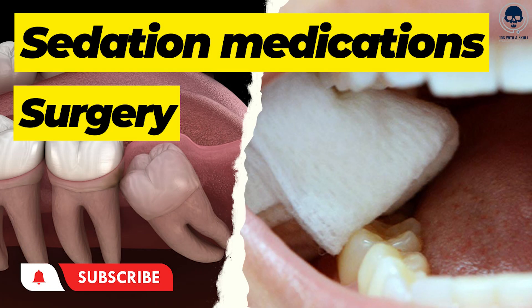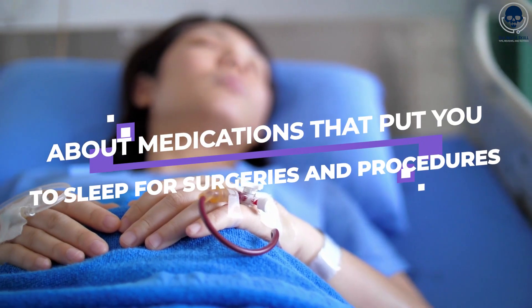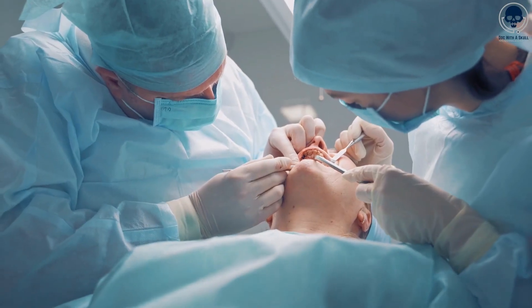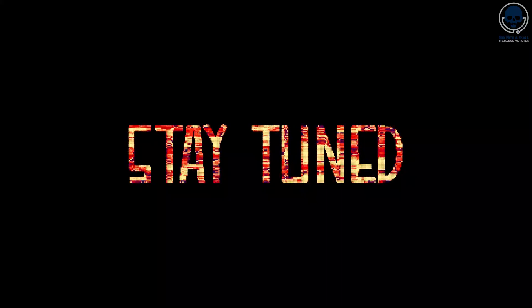What's up, guys? Doc with the Skull here. Today, we're going to talk about medications that put you to sleep for surgeries and procedures. If you're having surgery or getting your wisdom teeth out, you're going to want to stay tuned until the end.